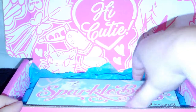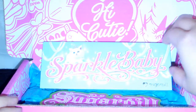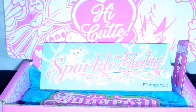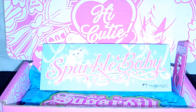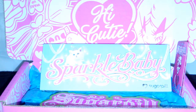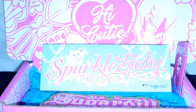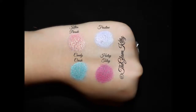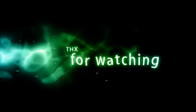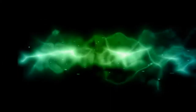So that's pretty much it. Special thank you to Sugarpill for bringing out such wonderful products and making my collection extra pretty. I hope you guys like this. Don't forget to like, comment, rate, and subscribe because it's free and fabulous. Everyone have a wonderful day. Bye!